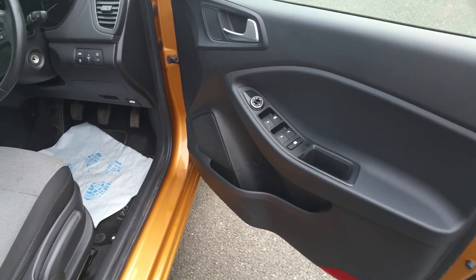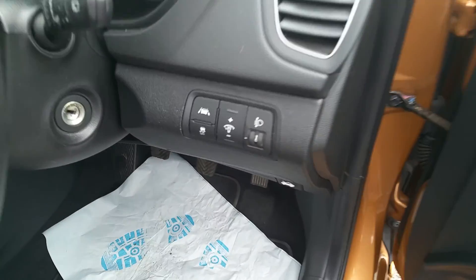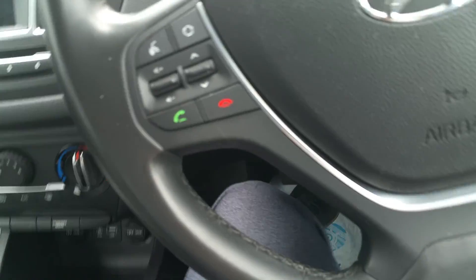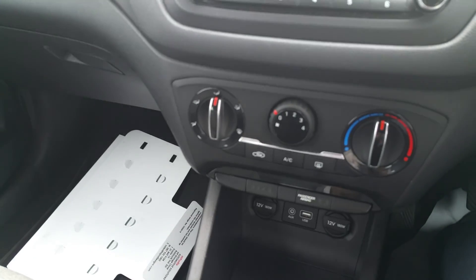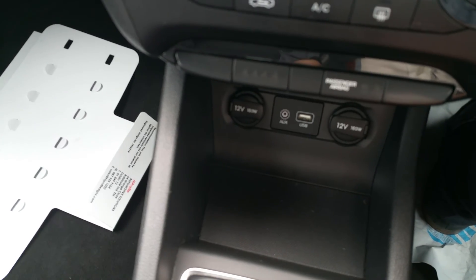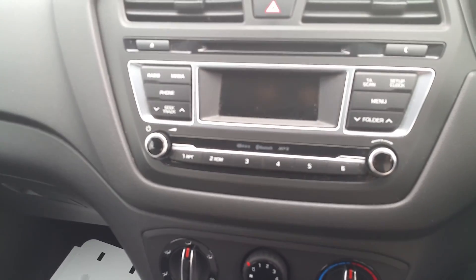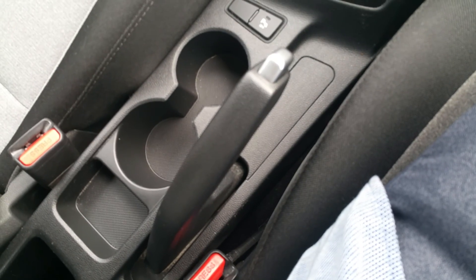Coming to the front, you'll see all the extras this car offers from its electric windows to its electric mirrors, to its lane departure warning, as well as traction control. On the steering wheel you've got your bluetooth and cruise control, aircon, a USB port to play your music through, a CD player, a six speed gearbox, and your standard handbrake.